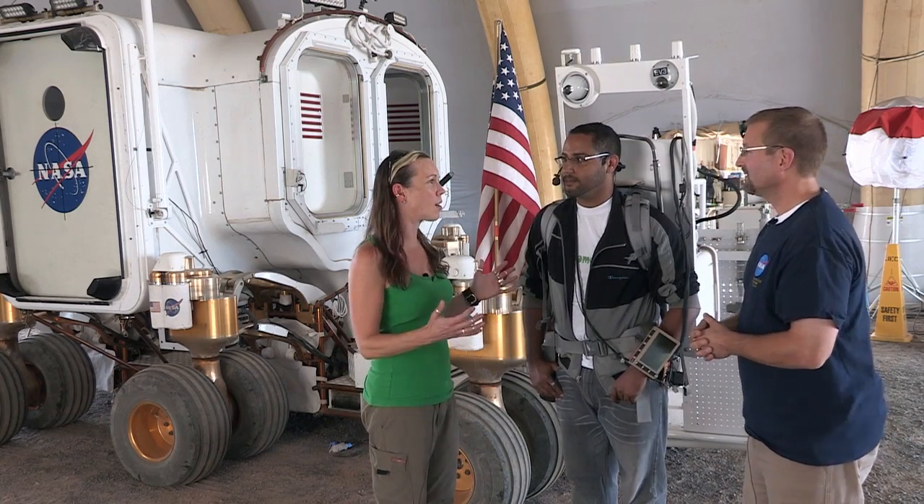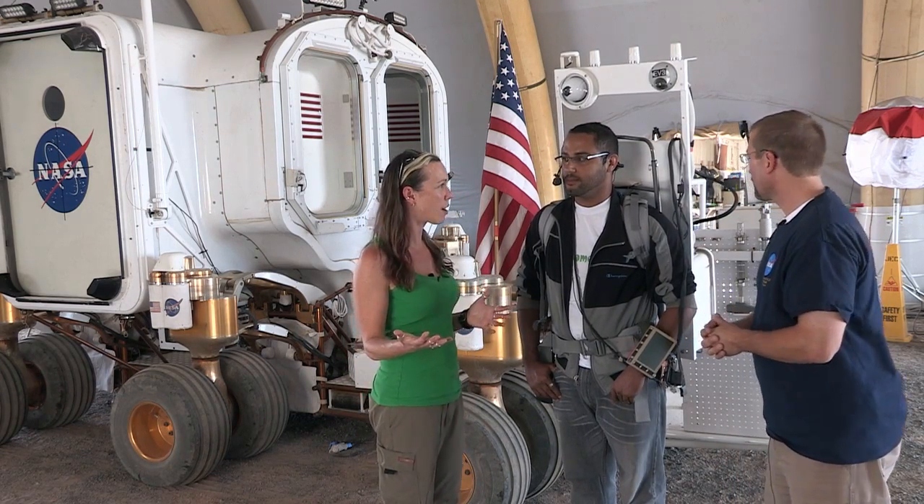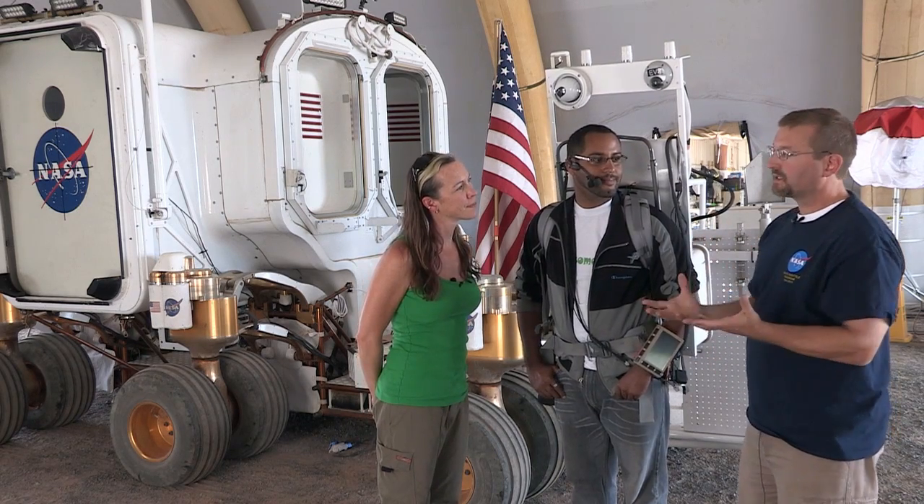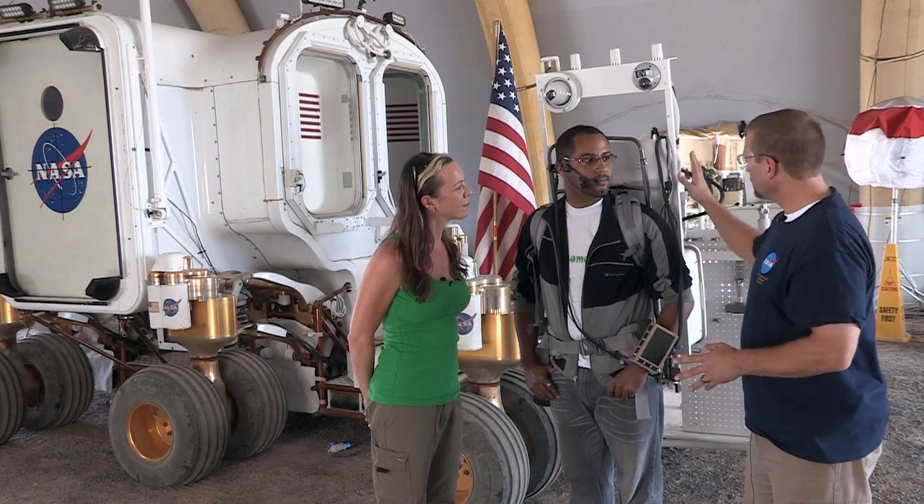And is this the kind of backpack that we're going to use in future spacesuit designs? Functionally it'll be the same, except that we'll have to repackage it with electronics that won't break in space and the space environment. Also the mechanical structure will look different as well.